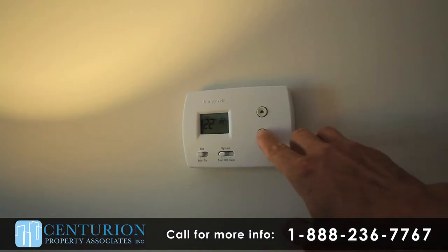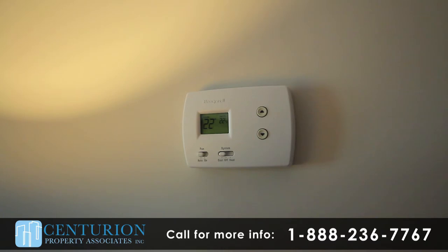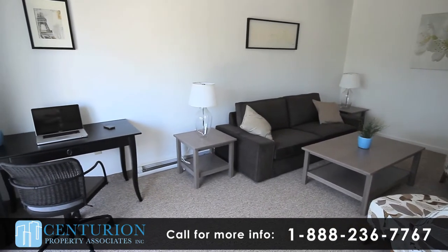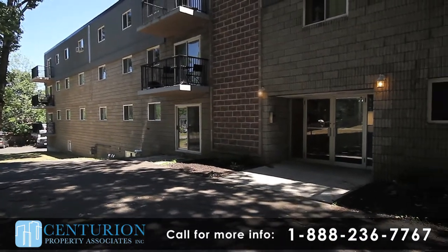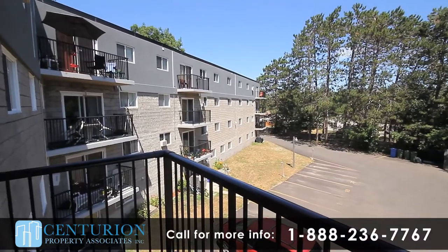Additionally, residents can control the heat settings in their own unit with individual controls. Our building is managed by professional, on-site staff who are eager to assist all residents with any requests. There is a main floor laundry room and plenty of outdoor parking.